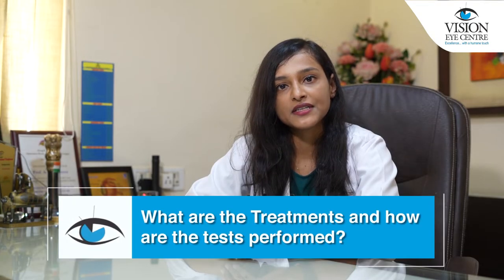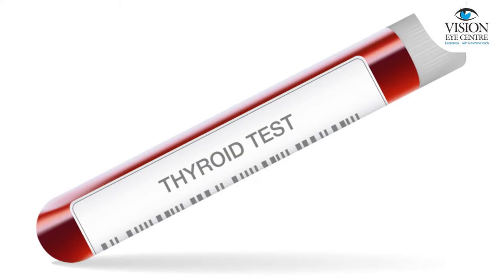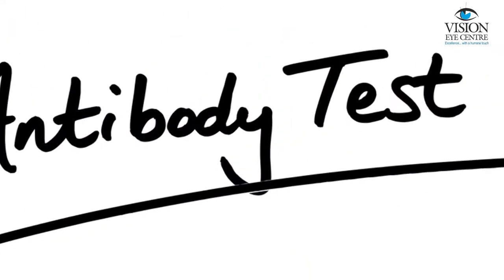What are the treatments and how are the tests performed? The first most important tests are the thyroid blood tests, in which the thyroid hormone levels are detected, followed by the antibody tests as well.